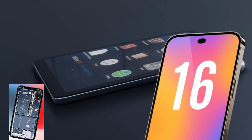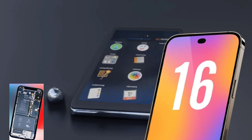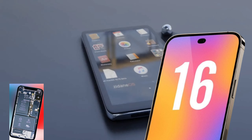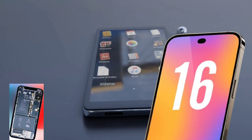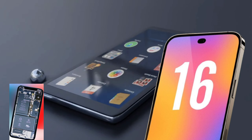The iPhone 16 Pro is shaping up to be a must-have device for several compelling reasons. Enhanced battery life: with a rumored increase to approximately 3,577 mAh, the iPhone 16 Pro aims to deliver significantly improved battery performance, potentially lasting a full day with mixed usage.